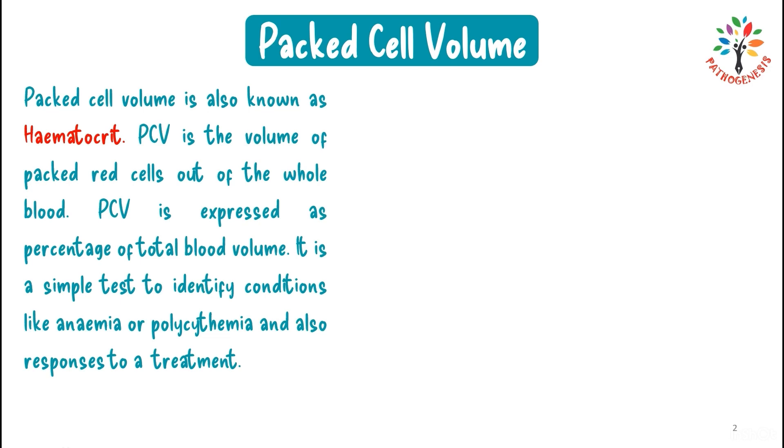PCV is the volume of packed red cells out of the whole blood. PCV is expressed as a percentage of total blood volume. It is a simple test to identify conditions like anemia or polycythemia.